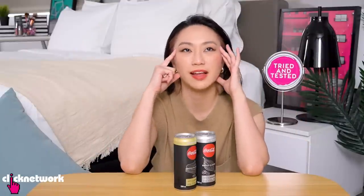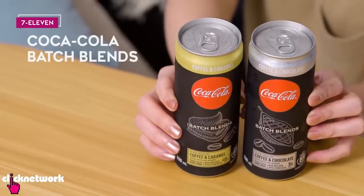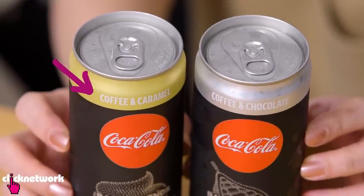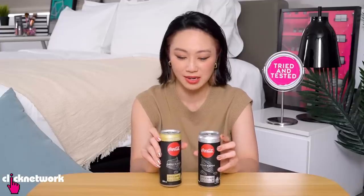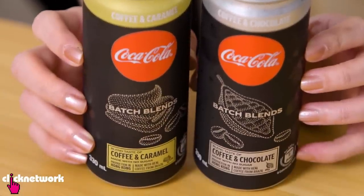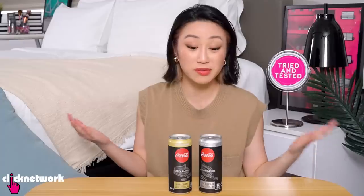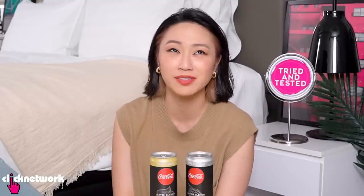Have you ever wanted a fizzy drink and also a coffee? So this is a Batch Blend Coke and they have different flavours like coffee and caramel, and coffee and chocolate. This sounds fascinating — I am very excited to try it. The packaging looks quite atas, like for a more older crowd maybe. I don't really drink Coke but I used to, so I know what it tastes like. I can't drink coffee because it upsets my stomach but I think we'll just give this a shot. I love the taste and smell of coffee.